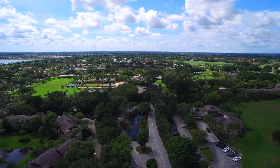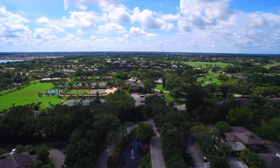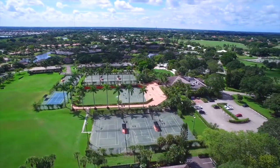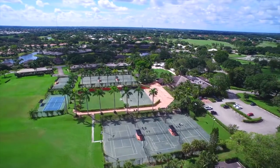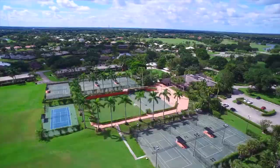Welcome to Polo Golf and Country Club. Known throughout South Florida as one of the most desirable of the area's communities, this is a collection of homes and amenities that represents the pinnacle of vibrant luxury living in the heart of America's equestrian capital, Wellington, Florida.